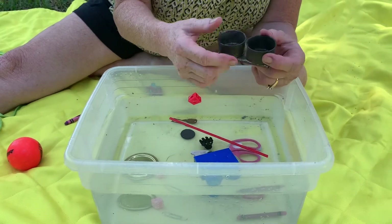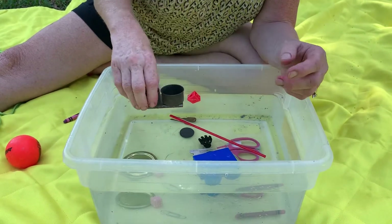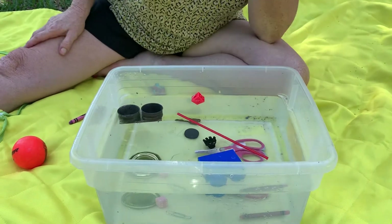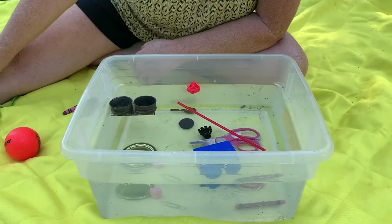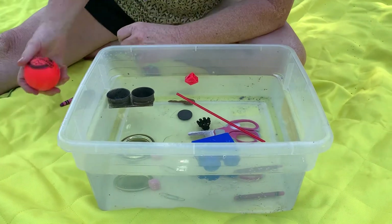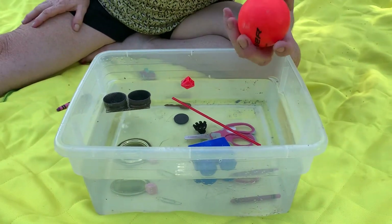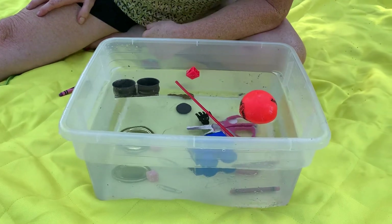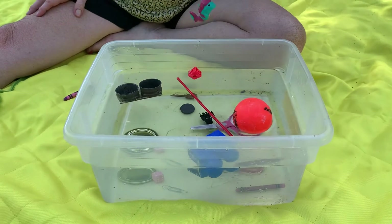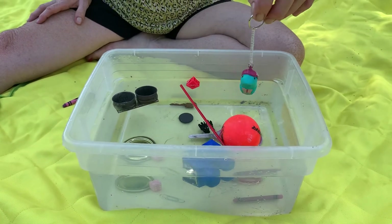Here we have something — I don't really know what this is, it's made out of metal. Let's see — looks like a candle holder. Oh my friends, it's floating even though it's metal! So sometimes it's tricky. Here we have a street hockey ball made of plastic — oh, that floats also!